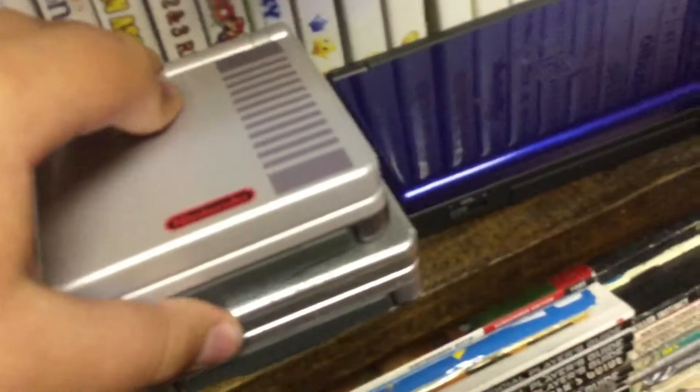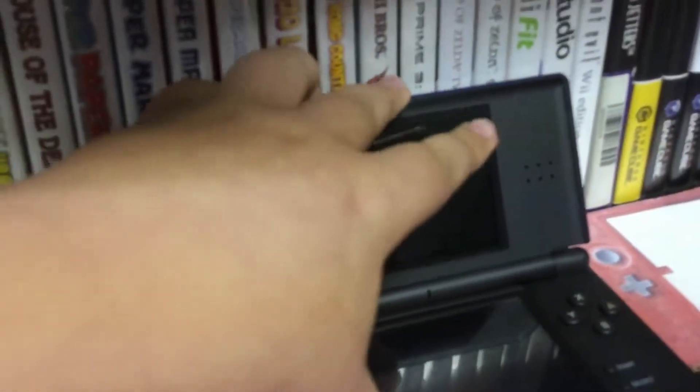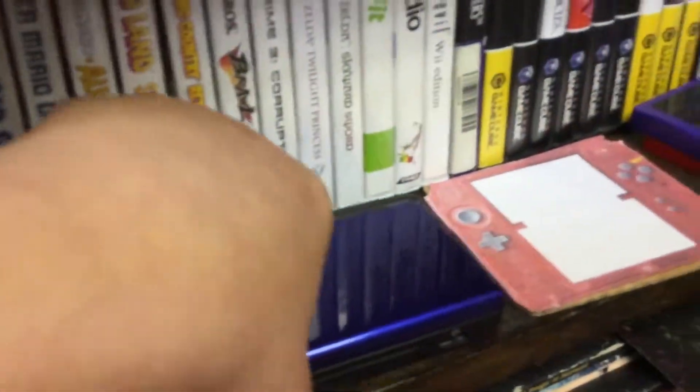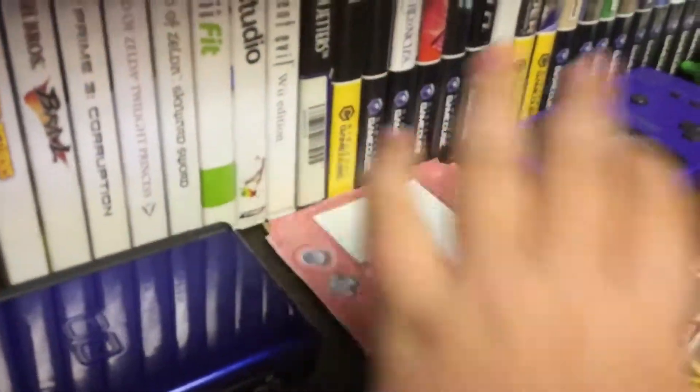Then we got some portable consoles. We got two Game Boy Advance SPs. We have a DS Lite. We have a DS, but we do not have it since someone is borrowing it. Got the DS Lite — very nice. One DS, very flat, very thin, very nice.